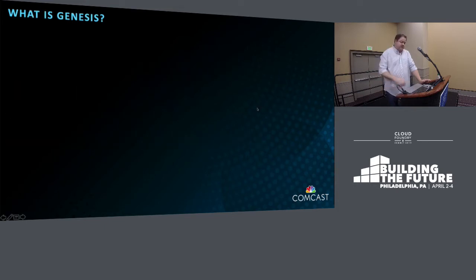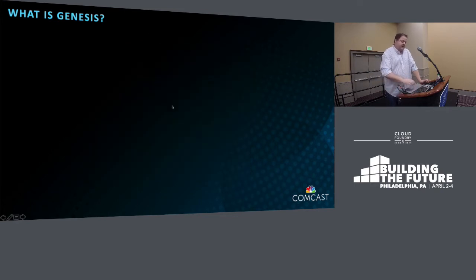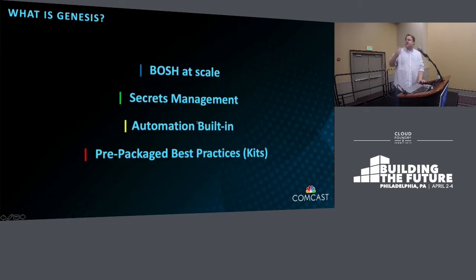So what is Genesis? It is not the Peter Gabriel, Phil Collins band from the 70s — although 'Land of Confusion' could describe a lot of what we were trying to do. And it's not the project used to make uninhabitable planets habitable in Star Trek: The Wrath of Khan — although the metaphor kind of works. Genesis is BOSH at scale. It's secrets management, automation built in with Concourse CI/CD, and pre-packaged best practices kits.